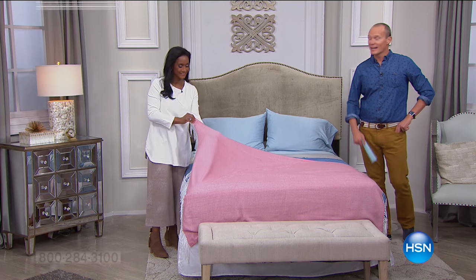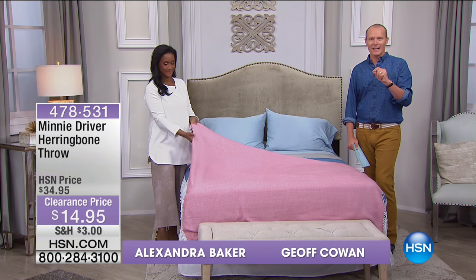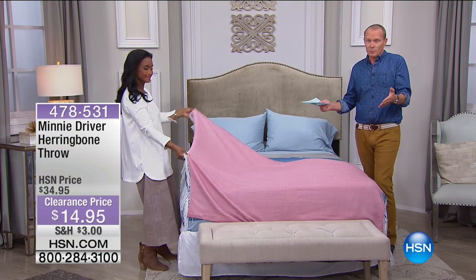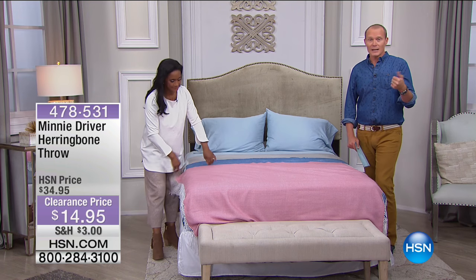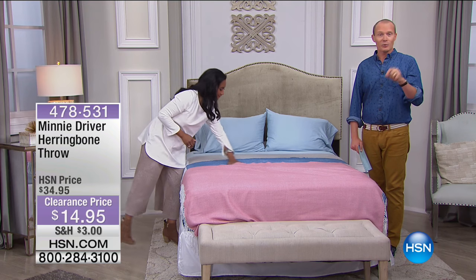G'day everyone, welcome back to HSN. Alexandra Baker and Jeff Cowan bringing you Moonlight Markdowns. Items are quite limited — let's be perfectly honest. However, you've got a clearance price — phenomenal pricing. The beauty is still there, the quality is still there most definitely. But you've got clearance prices. So if you've just tuned in, you've got excellent timing.